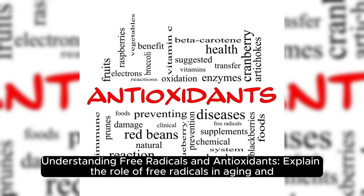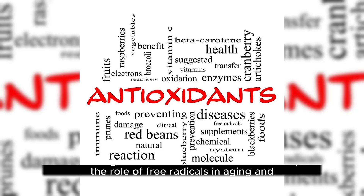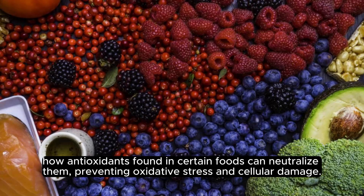Understanding free radicals and antioxidants: free radicals play a key role in aging, and antioxidants found in certain foods can neutralize them, preventing oxidative stress and cellular damage.